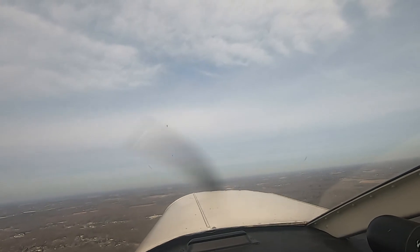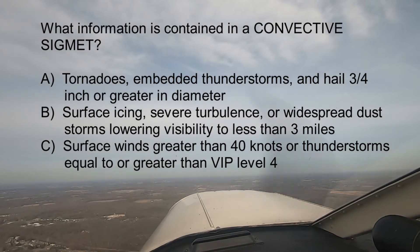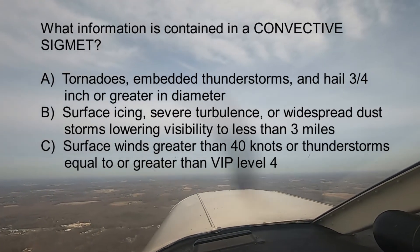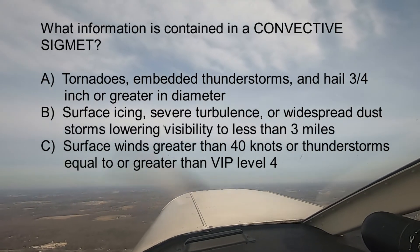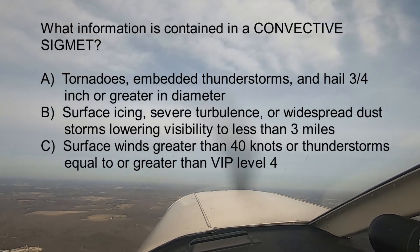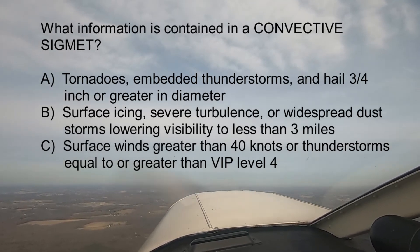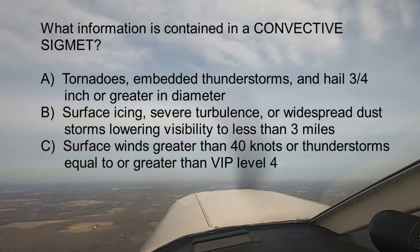Question three: What information is contained in a convective SIGMET? A, tornadoes, embedded thunderstorms, and hail three-quarter inch or greater in diameter; B, surface icing, severe turbulence, or widespread dust storms lowering visibility to less than three miles; or C, surface winds greater than 40 knots or thunderstorms equal to or greater than VIP level four.